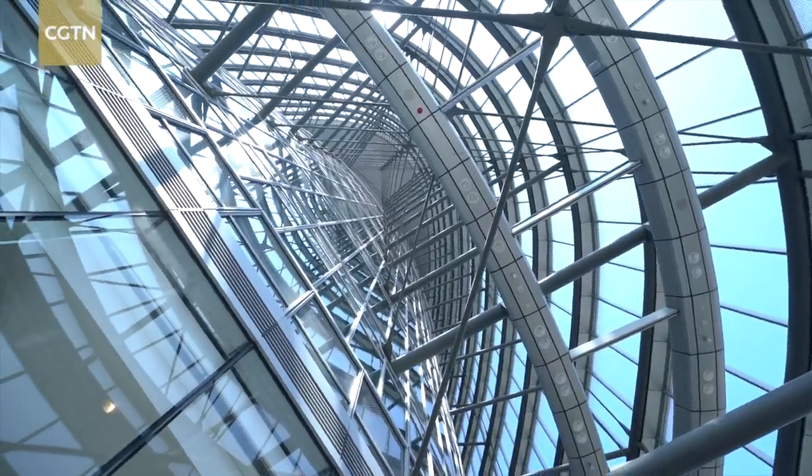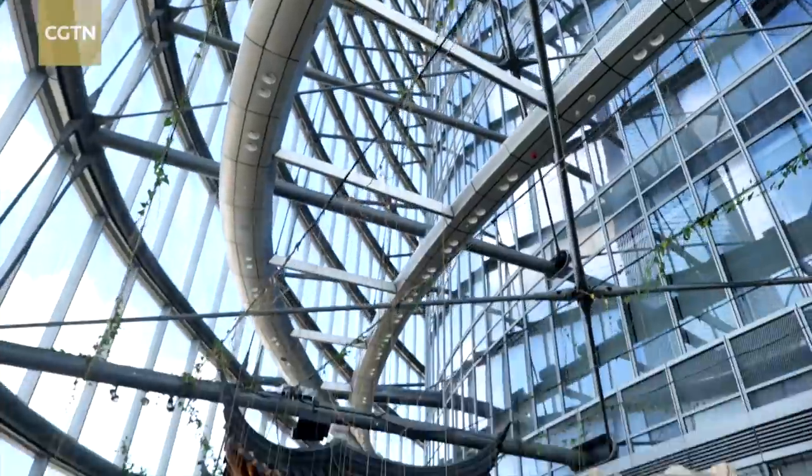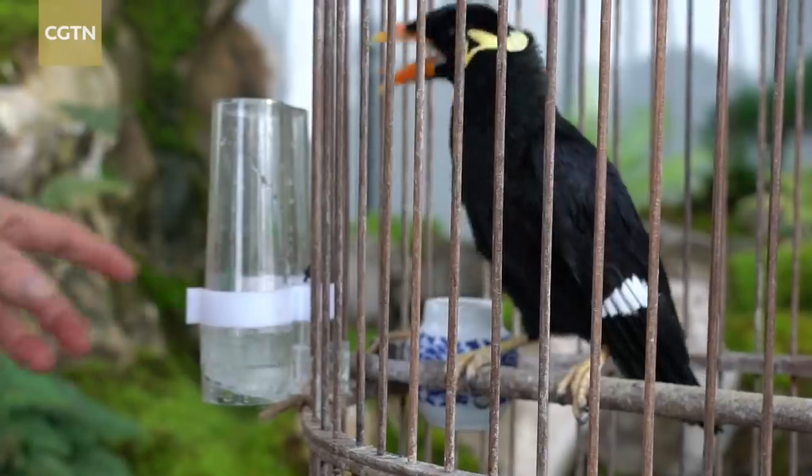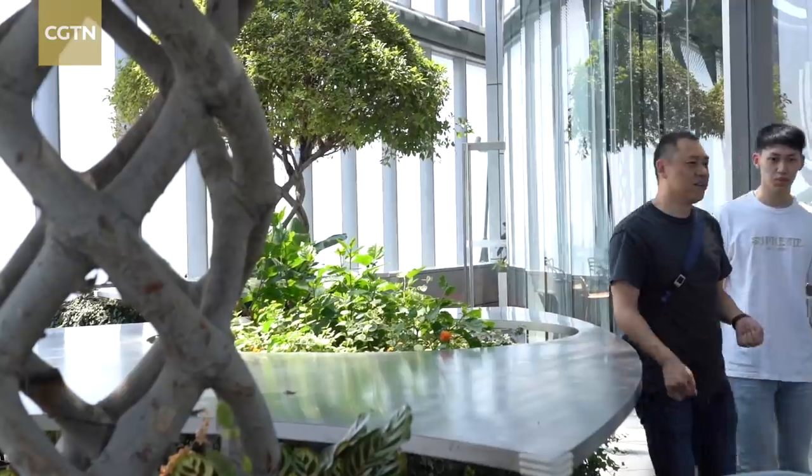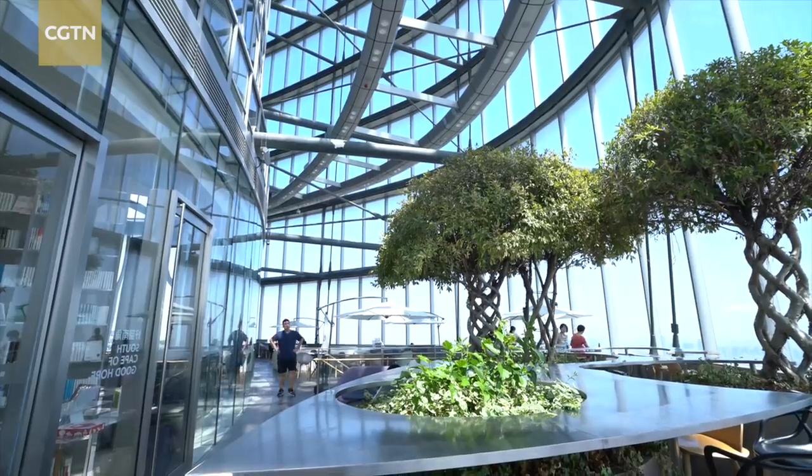And what's between the two layers of skin? They have trees in there. 30% of the site has to be dedicated to green space, so we're not just building what I call concrete jungles.